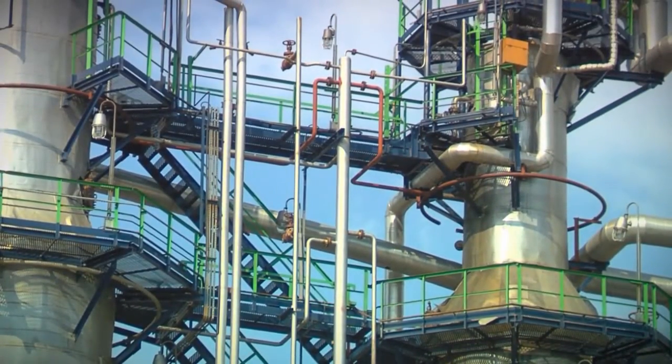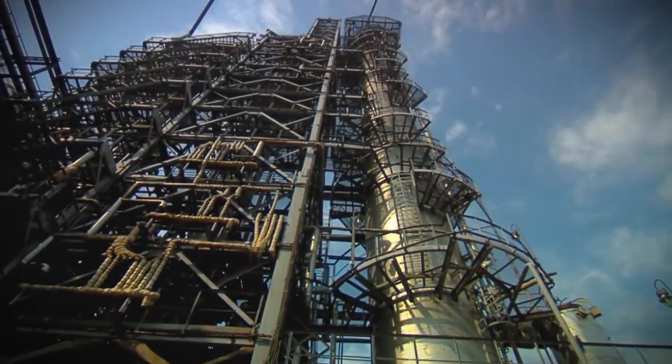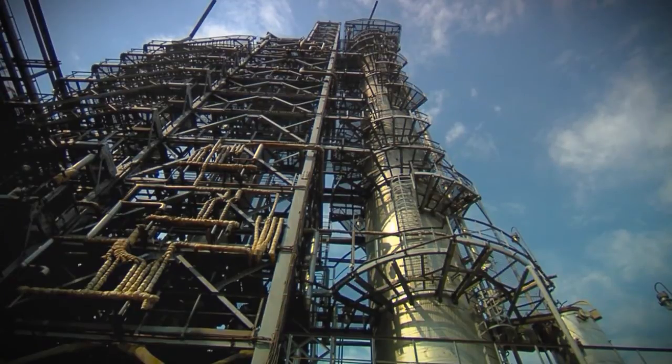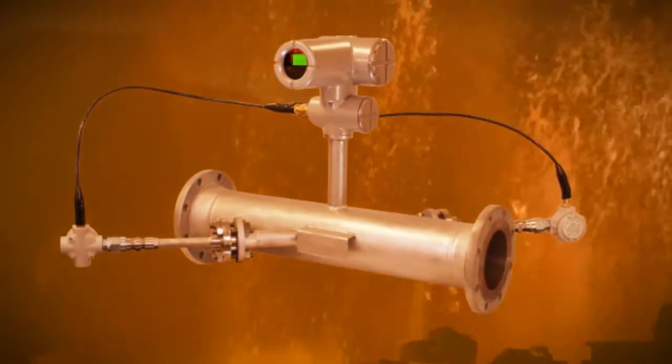What you need is ultra safe, ultra reliable instrumentation that can guard your assets while helping you to improve productivity and processes in your refinery. The answer is the new Paniflo HT Ultrasonic Flow Meter.